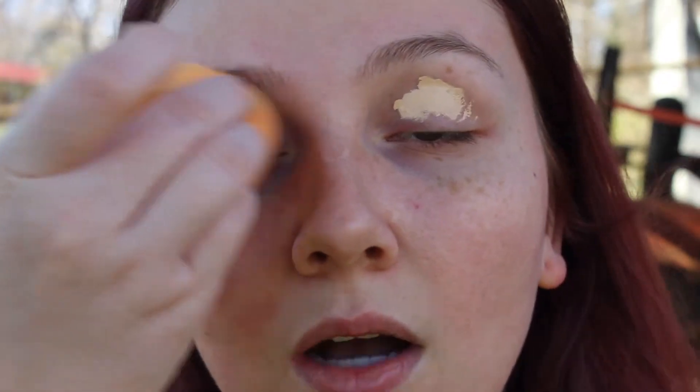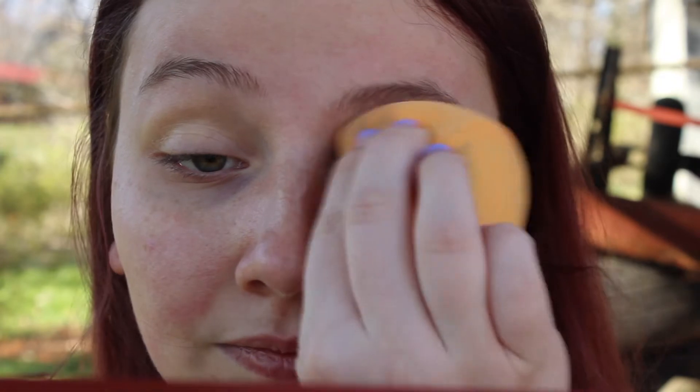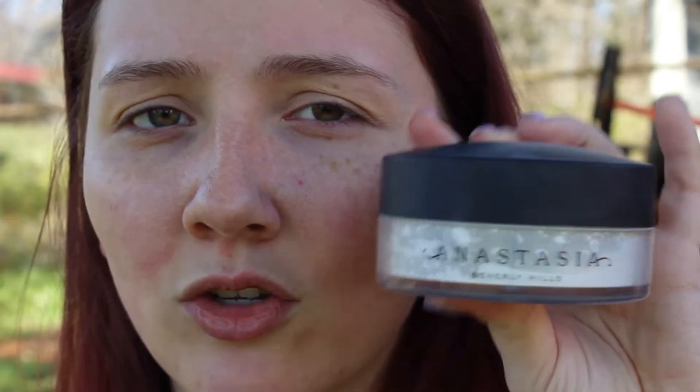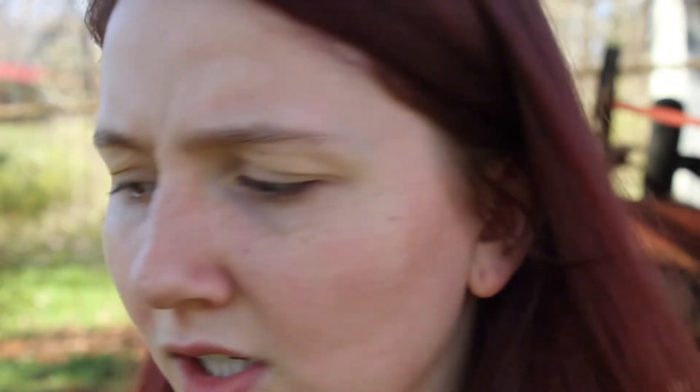I'm just going to take my Real Techniques sponge and blend that out. Now to set that before we start with eyeshadow, I'm going to take my Anastasia Loose Setting Powder in Translucent, and I'll be taking a Real Techniques brush — the name is rubbed off on this one, I've had it for so long — and just set my eyes before we go into the eyeshadow.